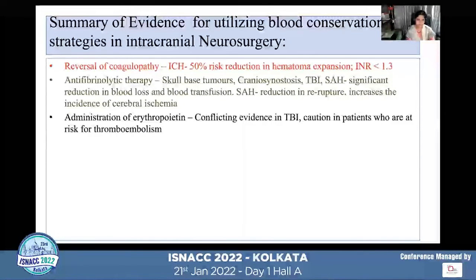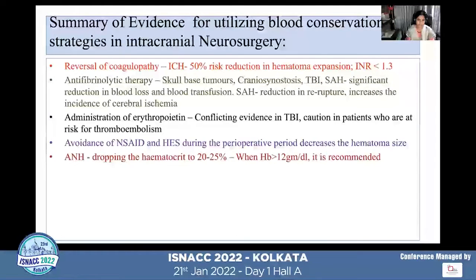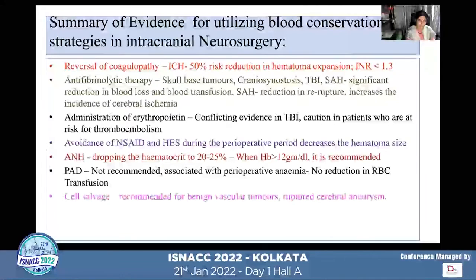Administration of erythropoietin definitely increased hemoglobin, but there is conflicting evidence in TBI due to increased risk of thromboembolism. Avoidance of NSAIDs and starch solutions decreased perioperative hematoma size. Utilization of acute normovolemic hemodilution definitely decreases allogenic transfusion and is recommended when hemoglobin is more than 12 grams per deciliter, with the hematocrit dropped to 20–25% during the procedure.